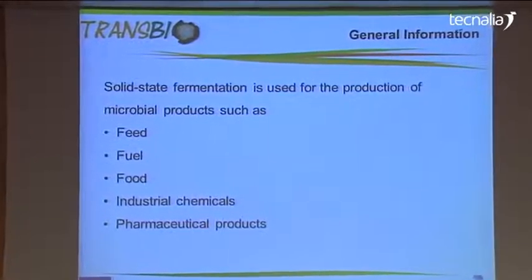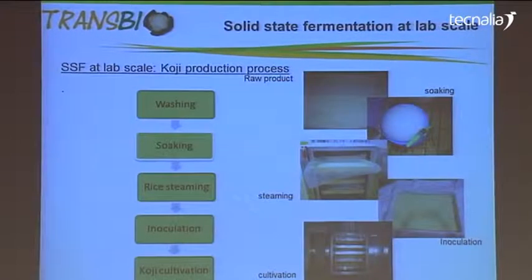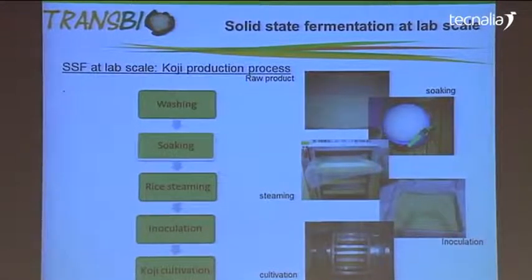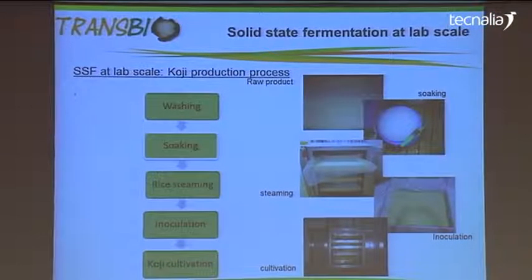There is not only one way for the production — there is also the method of submerged fermentation. I will present a typical solid state fermentation process, working on the case example of koji production, which uses rice as raw material.